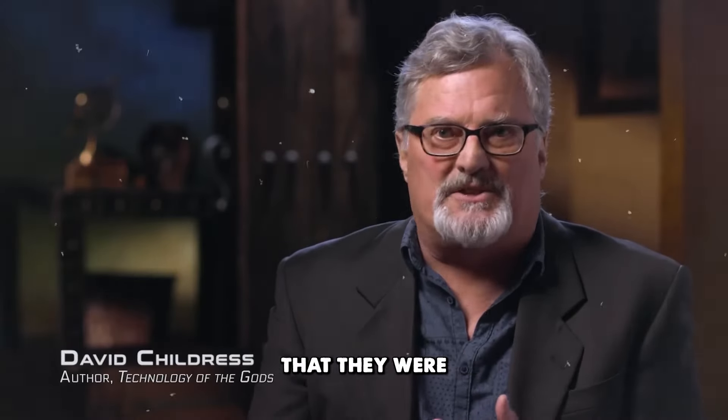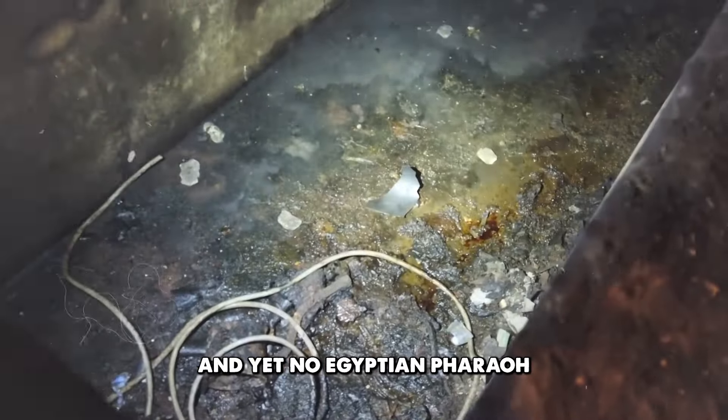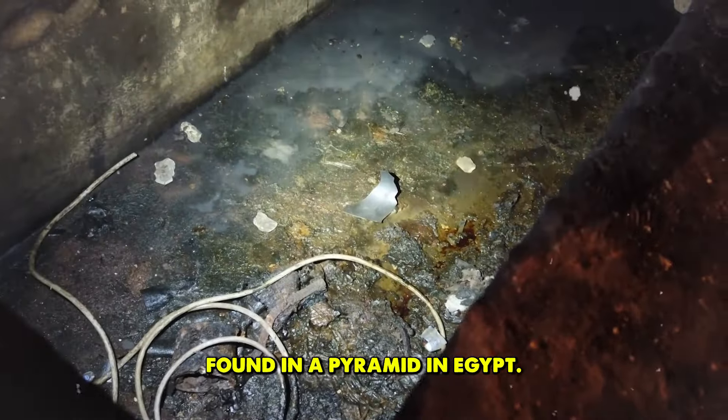Archaeologists and Egyptologists claim that they were tombs for the pharaohs, and yet no Egyptian pharaoh was ever found in a pyramid in Egypt.